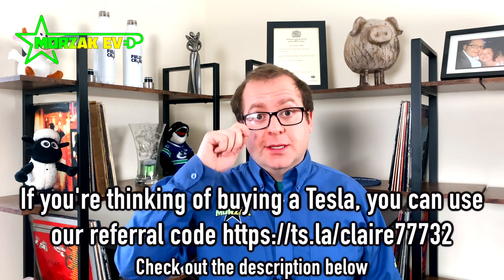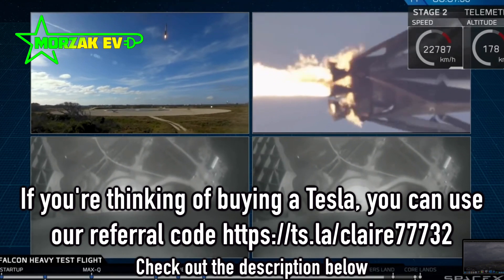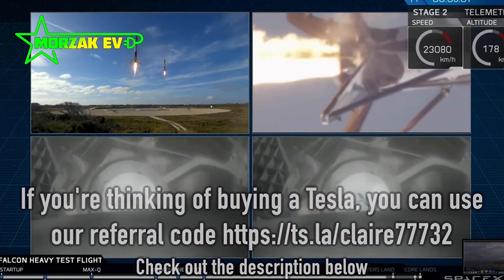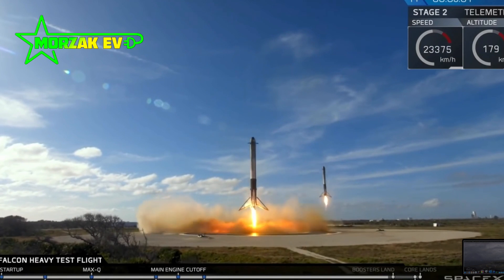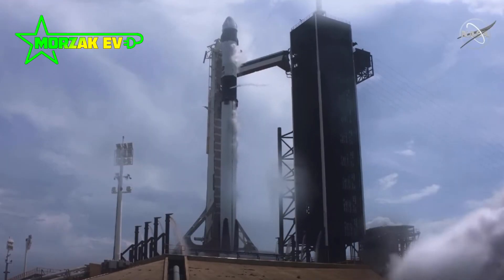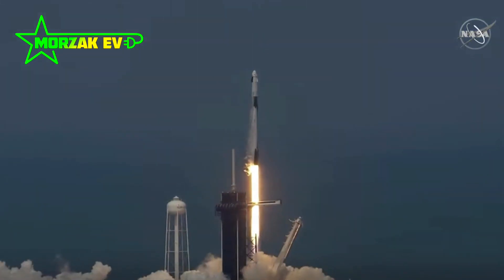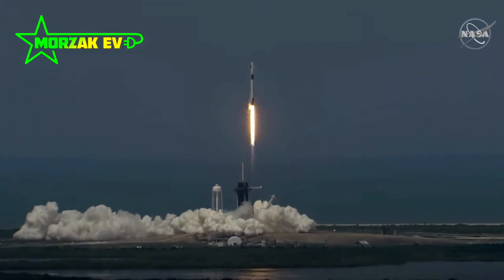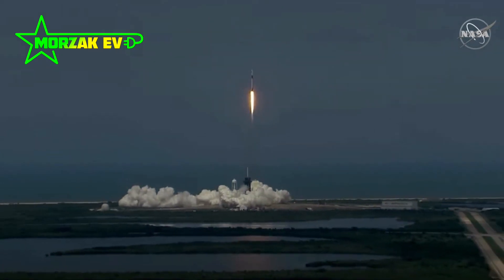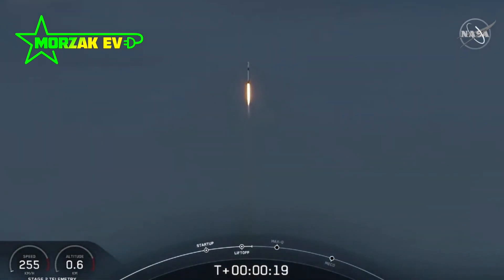Starlink is a little bit different because it uses a satellite system. Starlink is a branch of SpaceX, that's Elon Musk's company, the founder of Tesla Motors. Starlink aims to be an internet provider using satellites. In May 2019 Starlink launched its first satellites, and as of February 2021 they've got well over a thousand satellites in orbit and more planned.